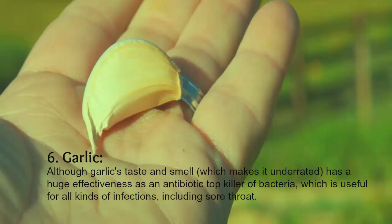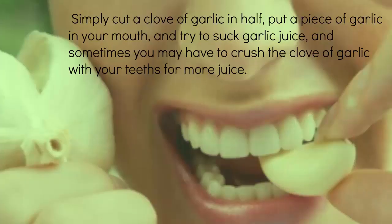6. Garlic. Although garlic's taste and smell make it underrated, it has huge effectiveness as an antibiotic and top killer of bacteria, which is useful for all kinds of infections including sore throat. Simply cut a clove of garlic in half, put a piece in your mouth, and try to suck the garlic juice. Sometimes you may have to crush the clove with your teeth for more juice.